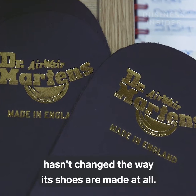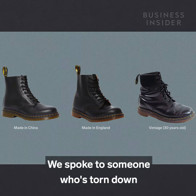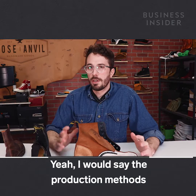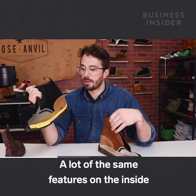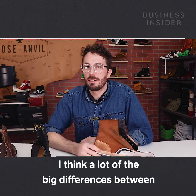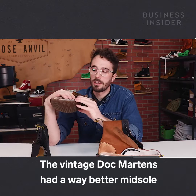Doc Martens says this relocation hasn't changed the way its shoes are made at all. We wanted to see if there actually was a difference between the new Asian-made boots, the more expensive made-in-England variety, or a vintage pair from before the move. We spoke to Weston Kaye, a professional leather worker who cuts boots and shoes in half on YouTube. He said the production methods are really similar between the Asian-made boots and the made-in-England boots — a lot of the same features on the inside, the stitching is identical, the construction is really similar, and they still heat-sew the sole to the welt. He thinks the big differences are between the vintage boots and the newer ones — stuff you'd only notice if you cut them in half or wore them for a long enough time.